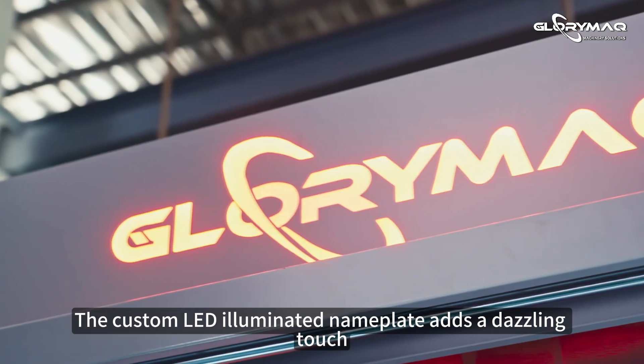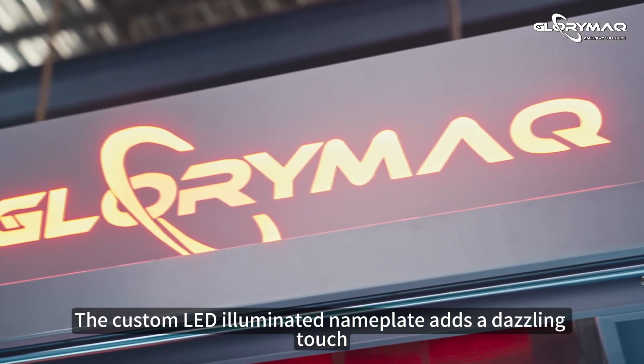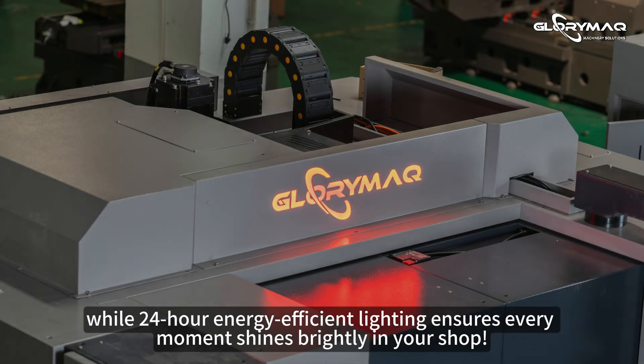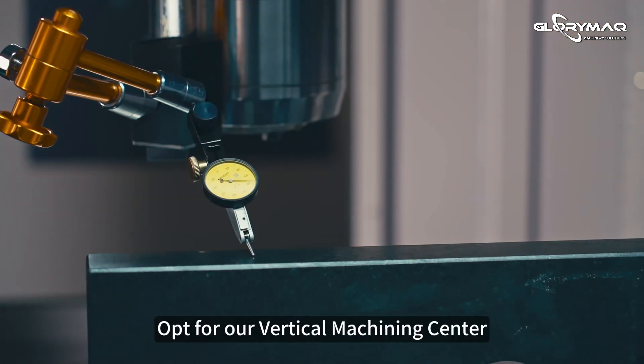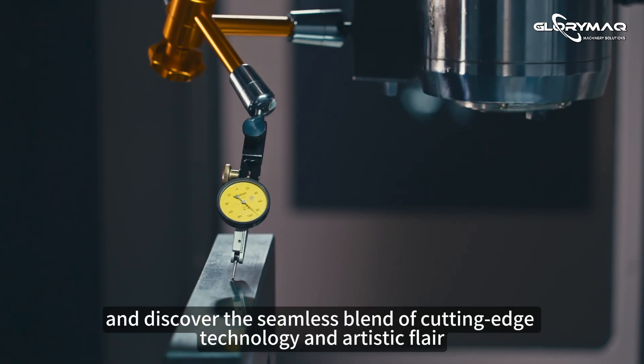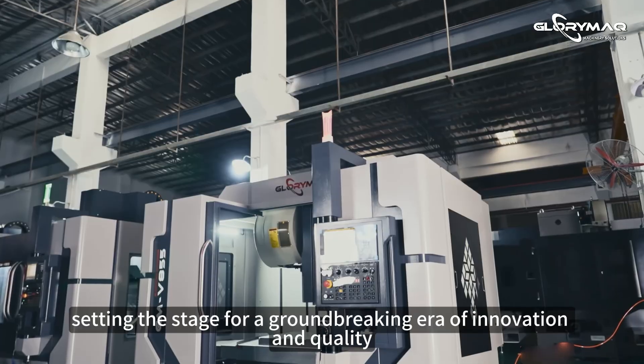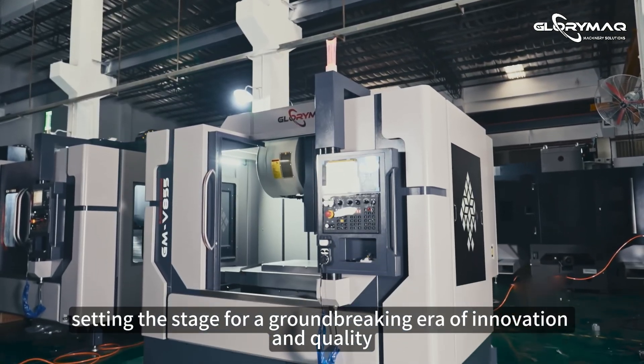The custom LED illuminated nameplate adds a dazzling touch, while 24-hour energy-efficient lighting ensures every moment shines brightly in your shop. Opt for our vertical machining center and discover the seamless blend of cutting-edge technology and artistic flair, setting the stage for a groundbreaking era of innovation and quality.